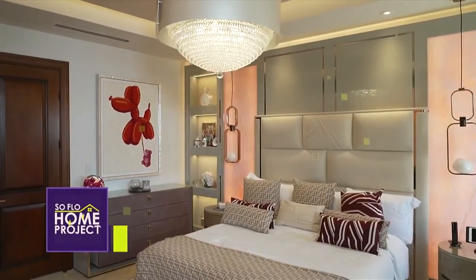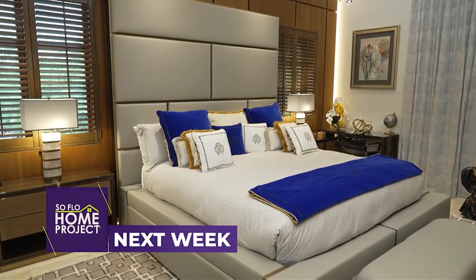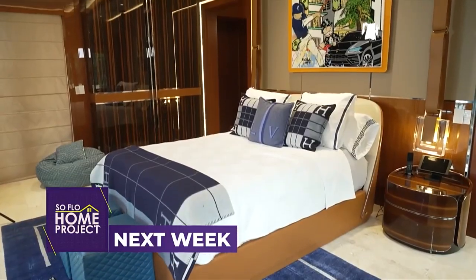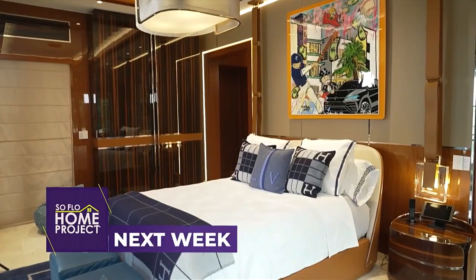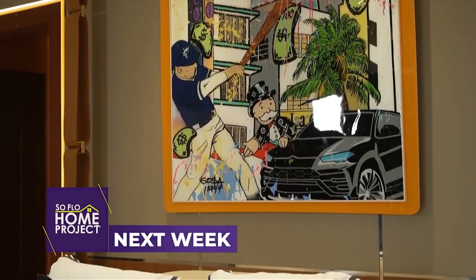Next week on SoFlo Home Project, bedrooms don't always get the decorating attention they deserve. We tour some amazing themed design suites that we hope will inspire you to create your own modern retreat. Before we go, let's check in with our friend Hunter Franke, the host of SoFlo Health, and see what he's up to tomorrow.